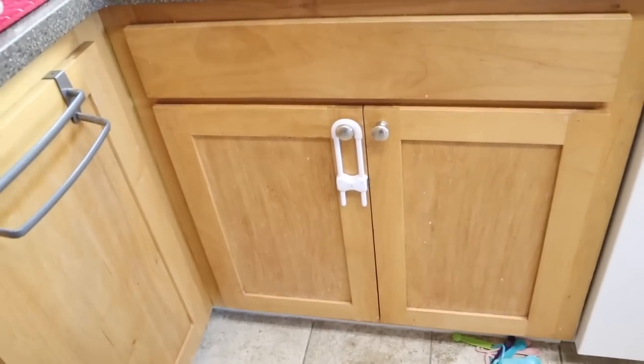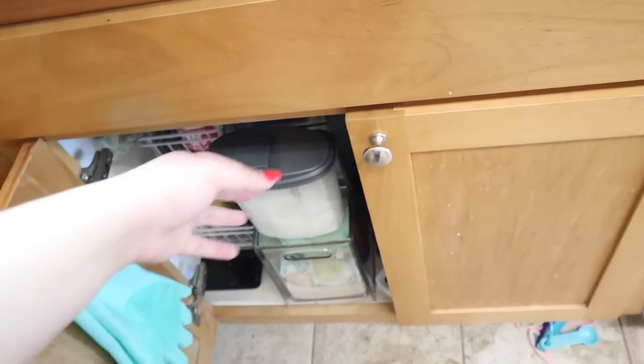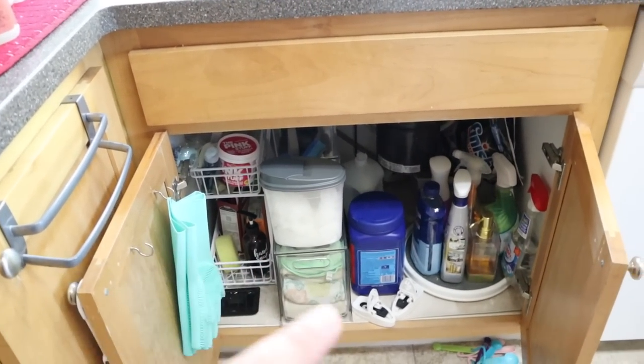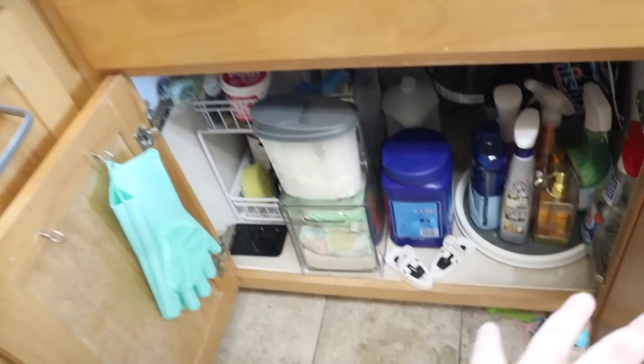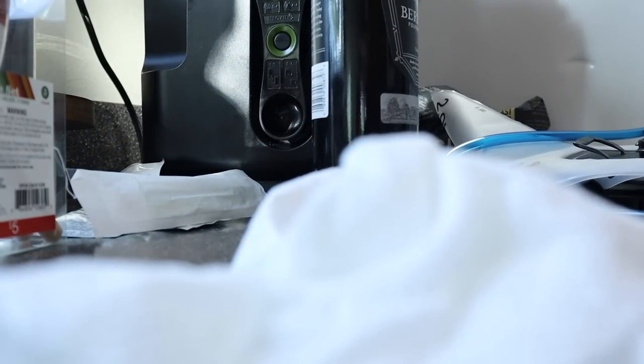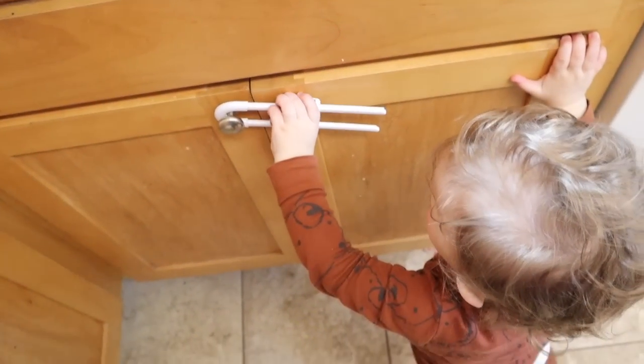I'm actually not going to worry about what's underneath the sink right now. Under-the-sink organization is pretty specific and I have a little one to keep an eye on, so that area is all locked up for now.